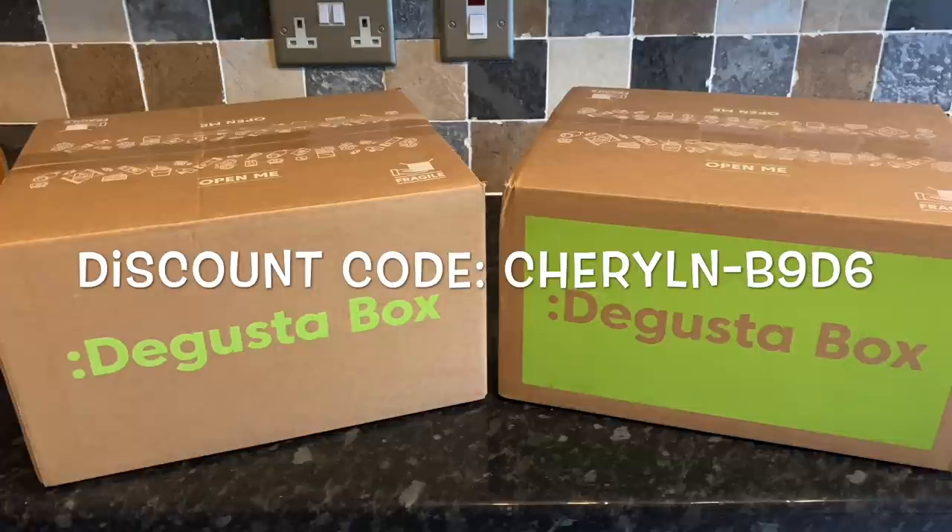I'll tell you a wee bit about how the box works, but feel free to skip forward if you've heard this before. Degustabox is a monthly subscription box — a snack and food discovery box that lets you find new brands or new products you might not normally pick up in the supermarket. It can also send tried and trusted brands you'd forgotten about. You might get alcohol, chocolate, soft drinks, bread products — it can be absolutely anything, and that element of surprise is what I love about it.